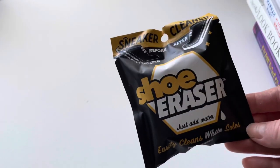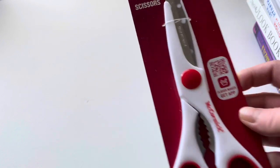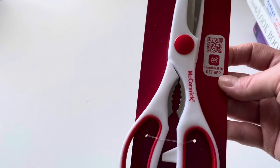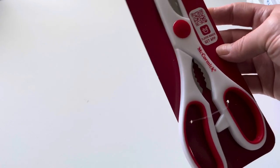The next thing I found was these McCormick scissors. They look like some pretty heavy-duty scissors — pretty heavy, good quality, and looks like they're well made. You're always needing a good pair of extra scissors around the house. I think this little thing in the middle is to crack walnuts — but this looks like a pretty good pair of scissors for the kitchen.